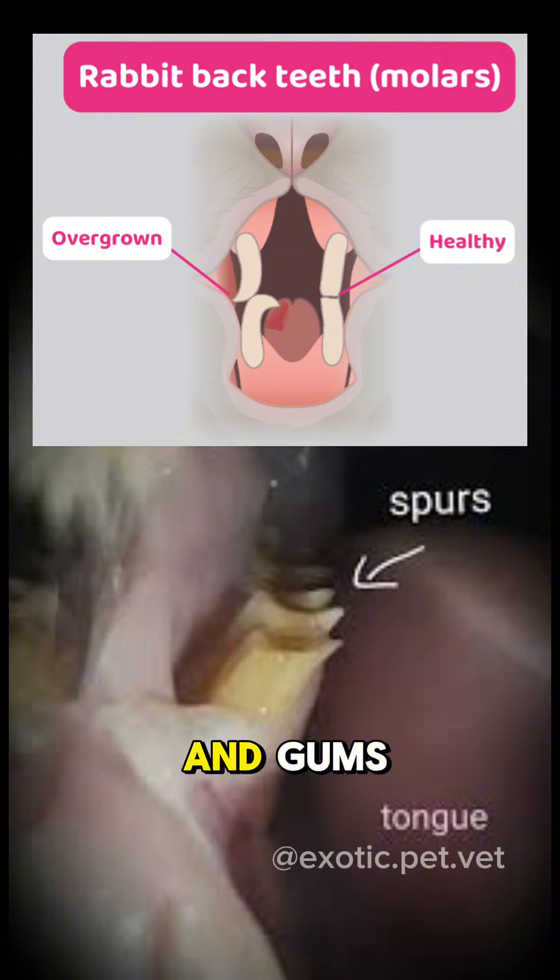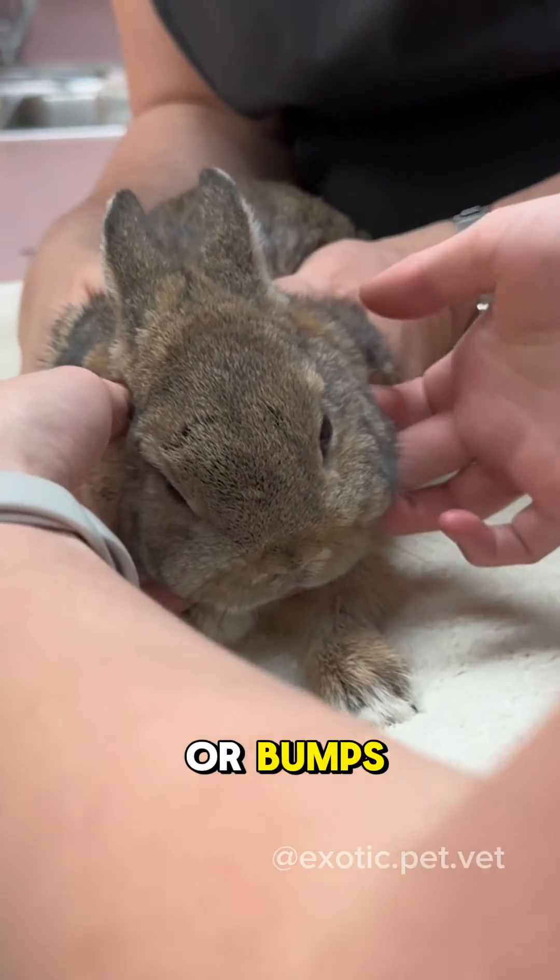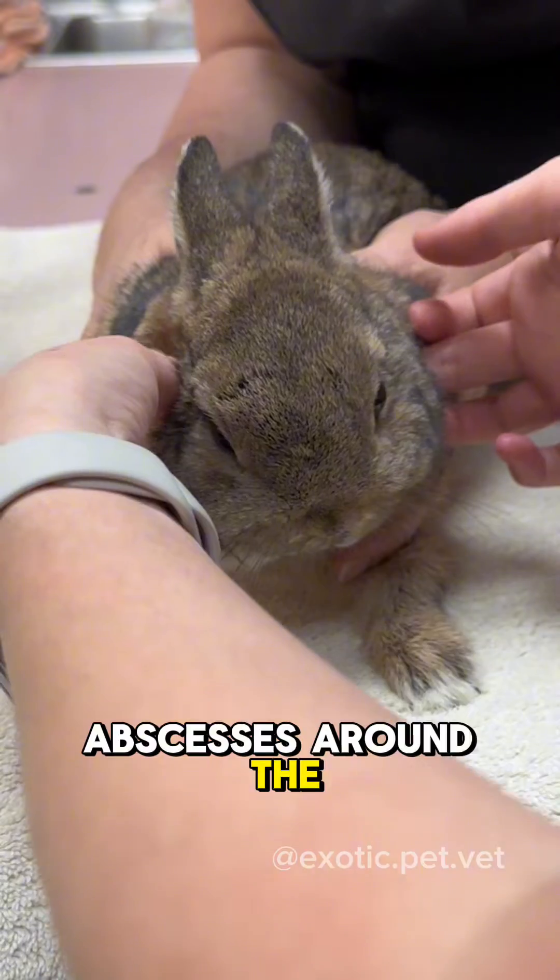One thing about rabbit teeth is that they are continuously growing throughout their lifetime. If they don't get worn down properly, they can become overgrown and lead to dental issues — sharp points that cut into their mouth and gums and dental abscesses. I feel around the jaw and I feel for any lumps, bumps, or abscesses around the mouth.